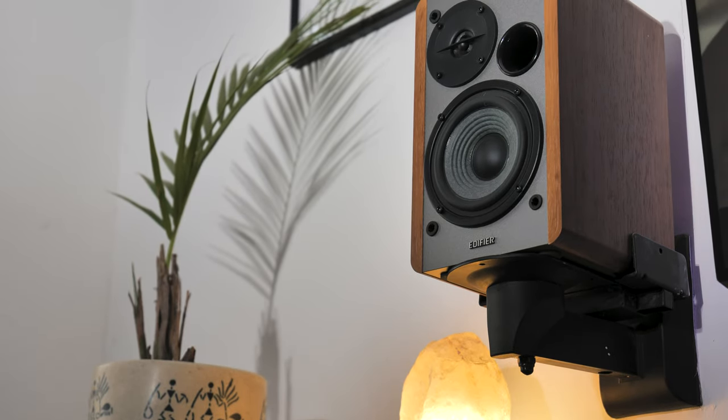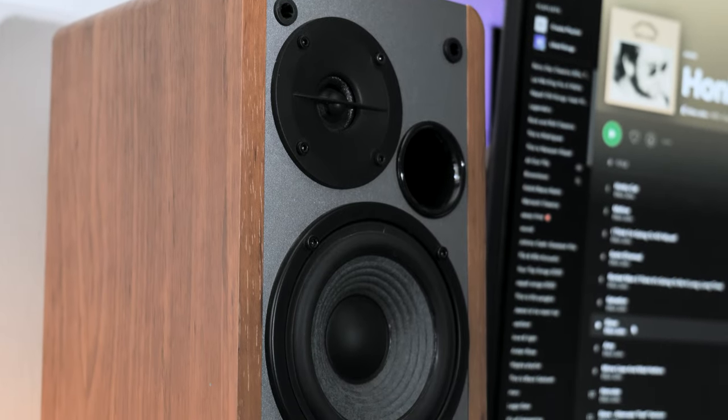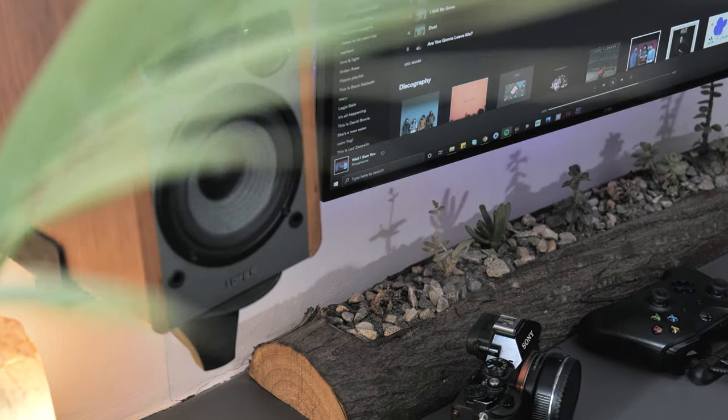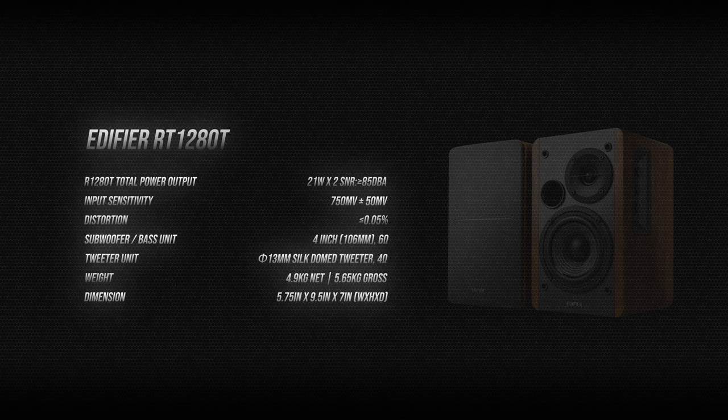Let me show you these Edifiers that I really enjoy. I love the wooden finish on the top and the sides. They have a really good range of detail and audio across the bass, mids, and the highs. You can't expect the kicks of a dedicated subwoofer, but for 100 bucks, these are the best sounding speakers with decent enough bass.